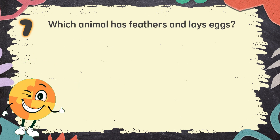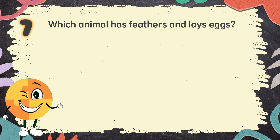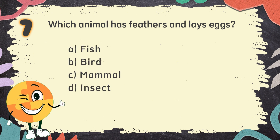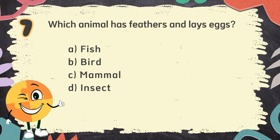Number 7. Which animal has feathers and lays eggs? The choices are: A. Fish, B. Bird, C. Mammal, D. Insect.